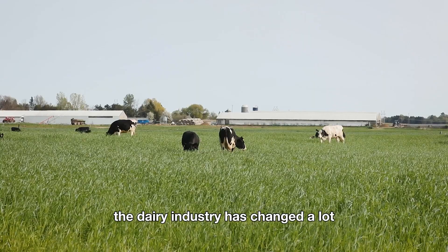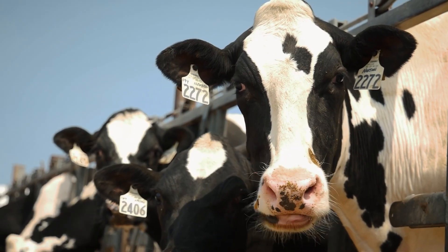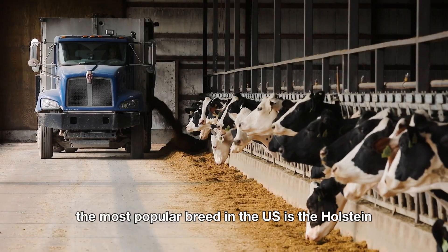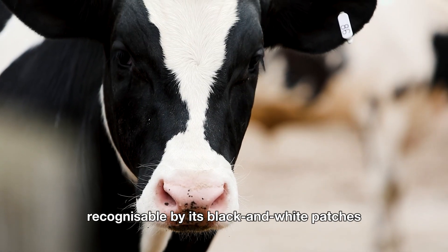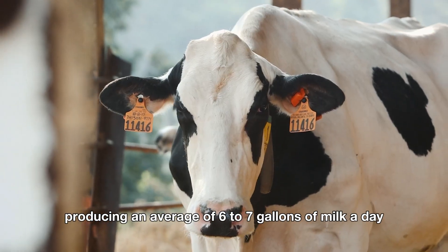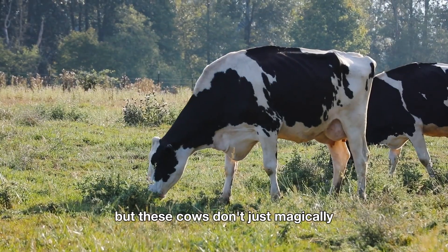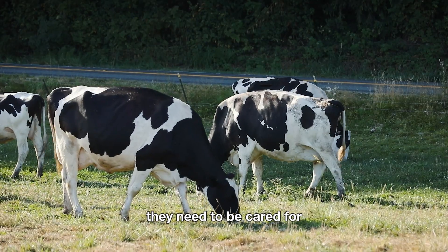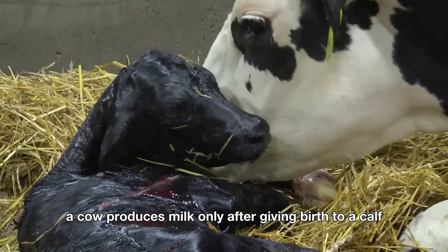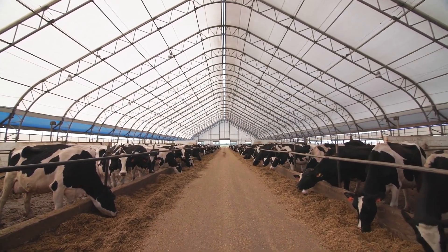Back to the present, the dairy industry has changed a lot. Let's talk about the stars of this dairy drama: the cows. Dairy farms use specific breeds of cows known for their milk-producing prowess. The most popular breed in the U.S. is the Holstein, recognizable by its black-and-white patches. These cows are milk-making machines, producing an average of 6 to 7 gallons of milk a day — enough to fill around 112 glasses. Like most mammals, a cow produces milk only after giving birth to a calf. Once a cow has calved, she enters the milking rotation, and that's when the magic happens.